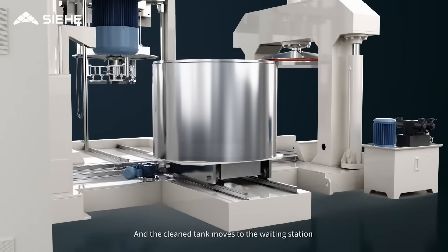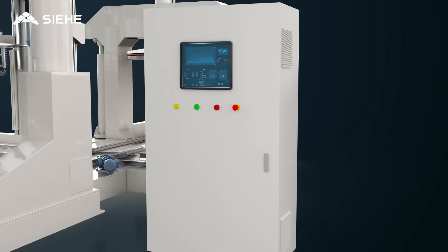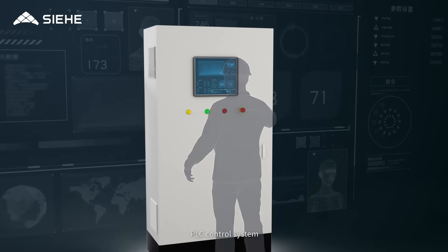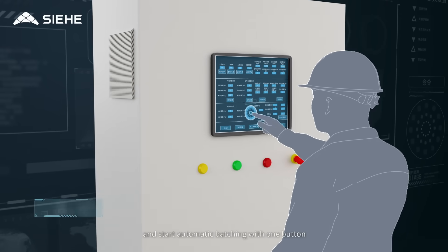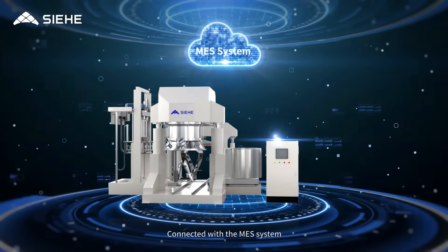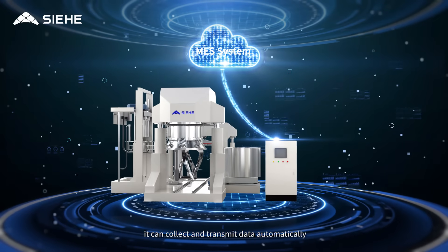The clean tank moves to the waiting station for the next mixing batch. The equipment adopts a human-machine interface and PLC control system. Connected with the batching system, it can input formulas, set processing parameters and start automatic batching with one button. Connected with the MES system, it can collect and transmit data automatically.